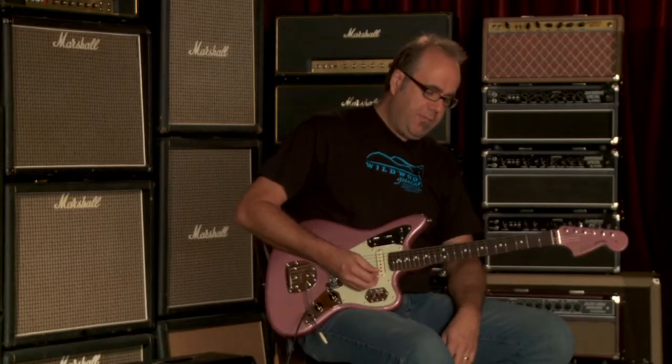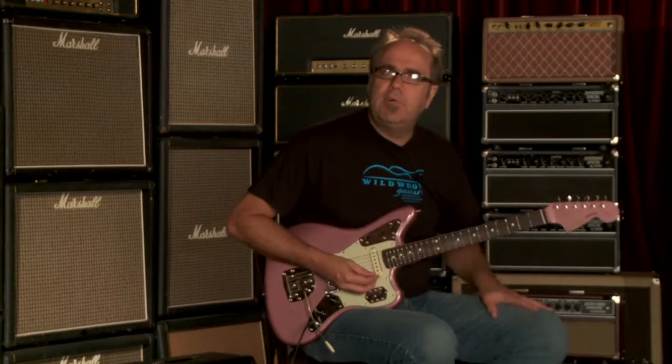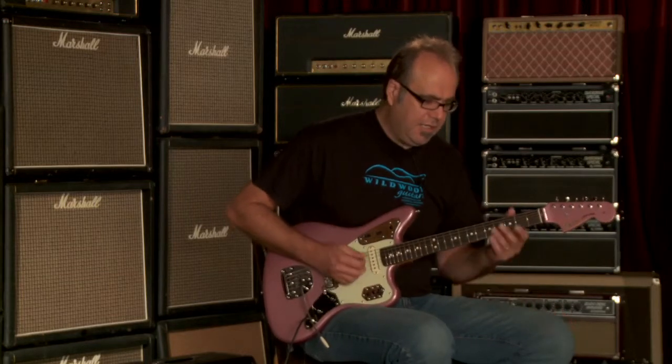You just heard the bridge pickup being defiled, if you will, with a clean tone. Now let's hear it with a little bit of paste on it and see what we got going on here.